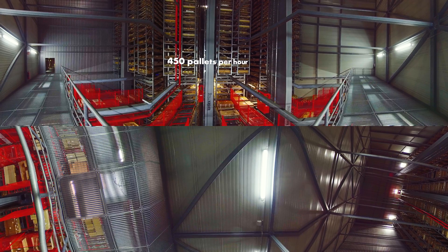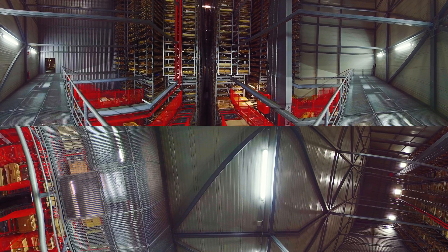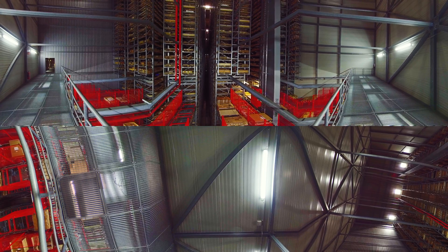The storage runs according to the chaotic principle. This means that the system automatically provides a free storage location. In order to guarantee security of supply, it is taken into account that the same article is stored in different aisles, so we can also provide the article if an aisle should fail.